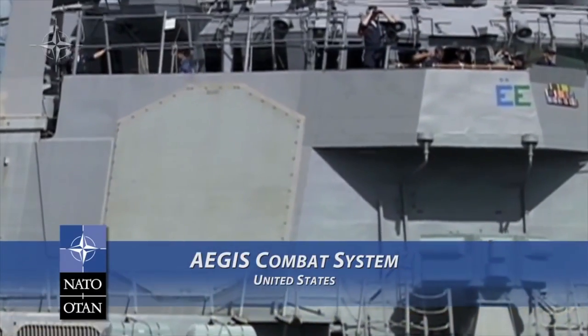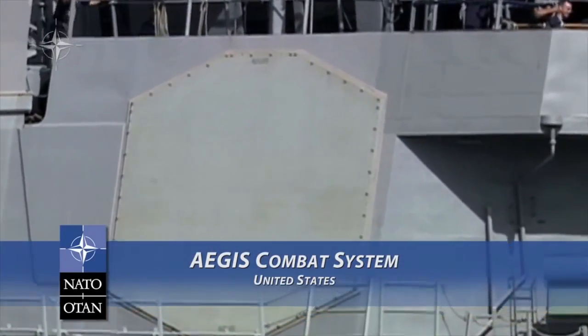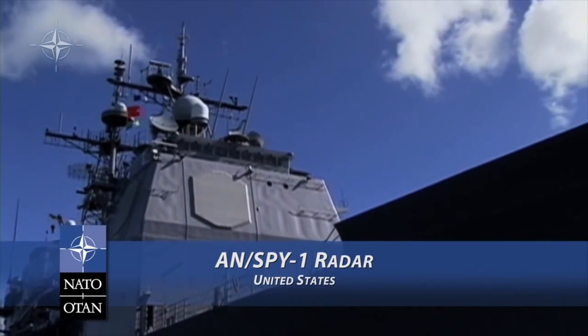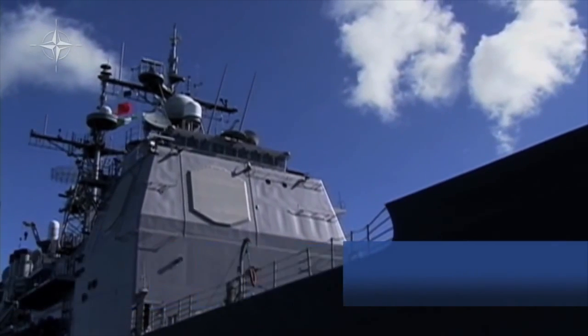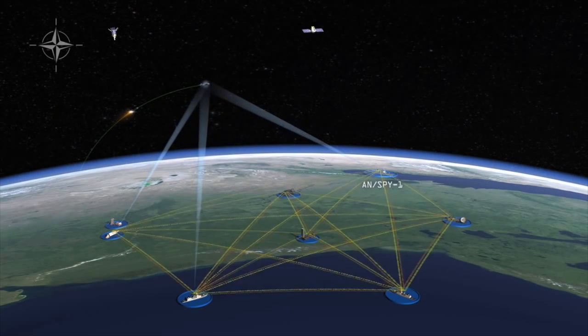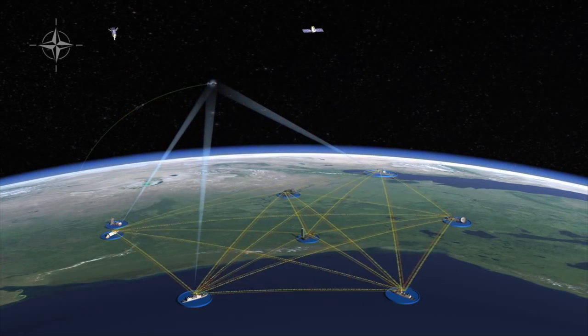The NATO tracking capability also includes the U.S. Navy Aegis Combat System, featuring the AN/SPY-1 radar, which is capable of tracking more than 100 objects. Together, these sensors create a robust detection and tracking capability.